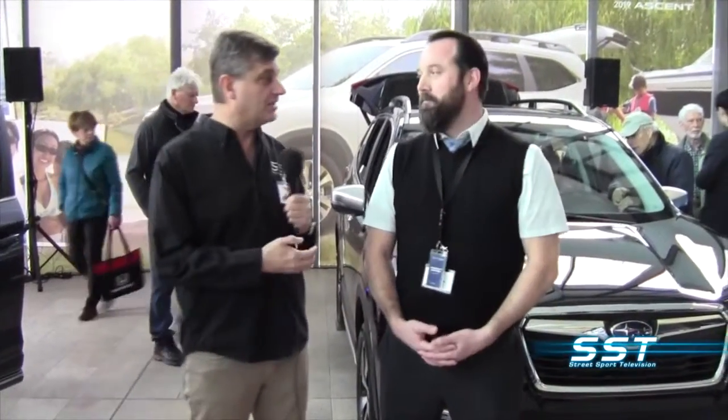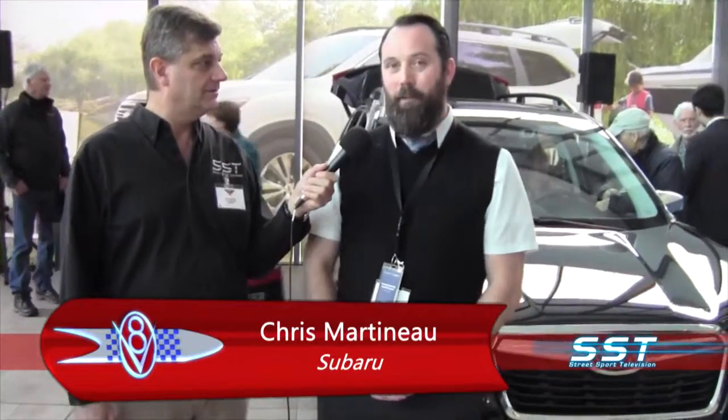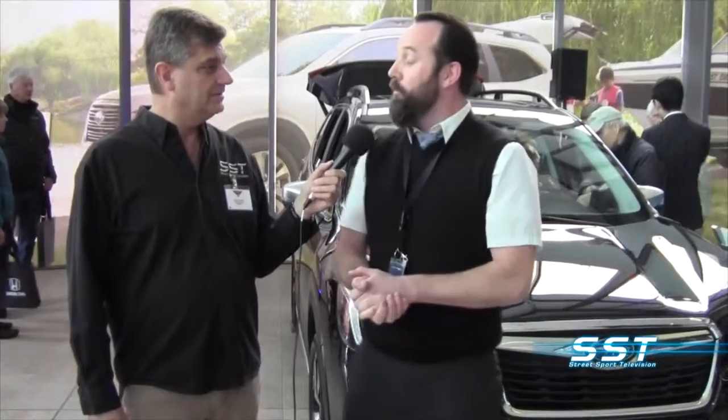We are at the Ottawa Gatineau International Auto Show. I'm Rick Walker and I'm with Chris Martineau of Autos Subaru. Like all the car companies, Subaru is focused more than ever on SUVs. The SUV market is a pretty large market these days — that's kind of where the market is going, and we offer a pretty good product, so we get to sell lots of SUVs.